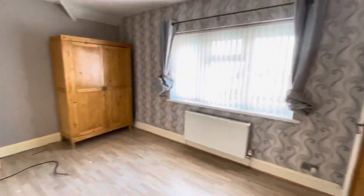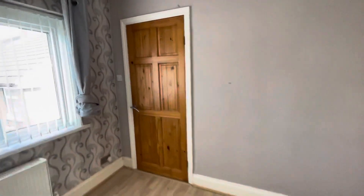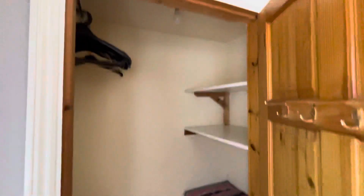So you've got two double bedrooms. This is the main one. Useful walk-in wardrobe cupboard there. Another double here.